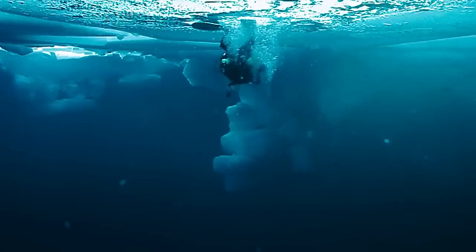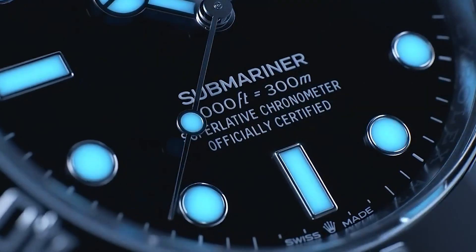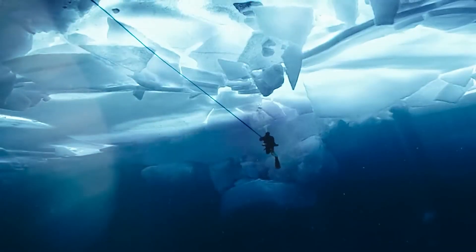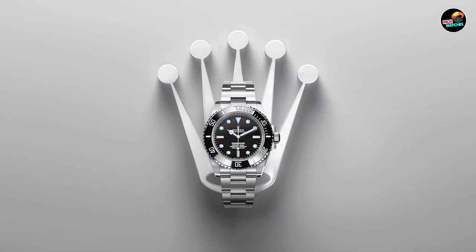Welcome to our guide on the best luxury watches. Today, we delve into the world of exquisite timepieces, showcasing five iconic models that define luxury and craftsmanship. Whether you're a seasoned collector or an aficionado looking to invest in a statement piece, these watches exemplify the pinnacle of horological excellence.